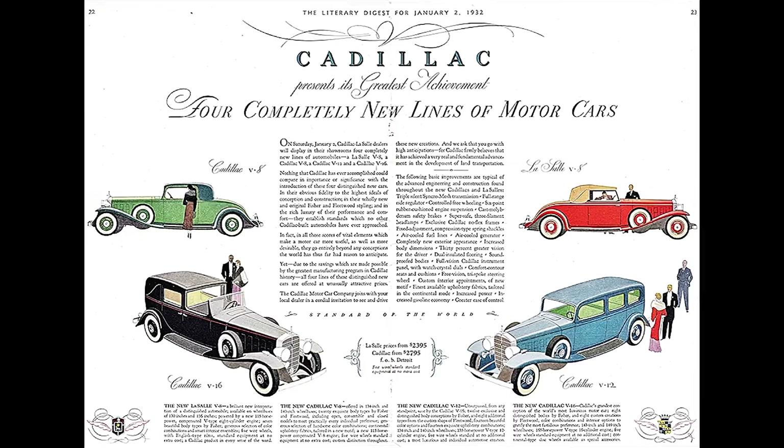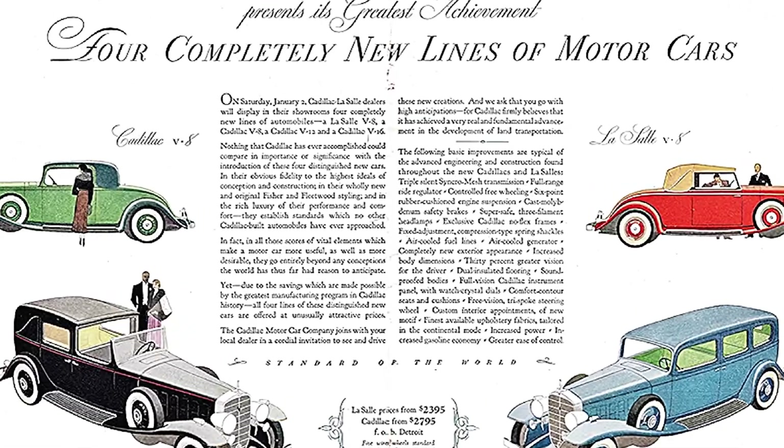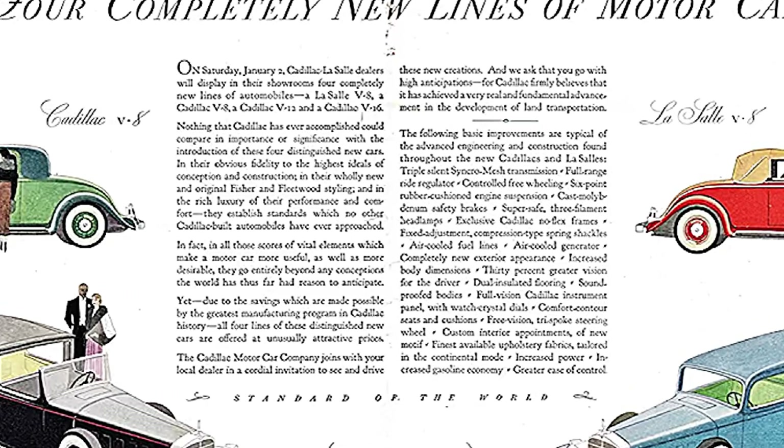But it was only a concept car. It's super crazy when you stop and think about it that Cadillac only made one V12 in its entire existence for the public, and that was only available from 1931 through 1937.